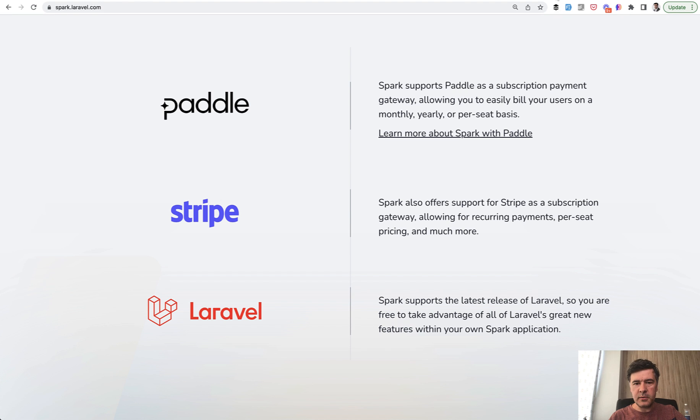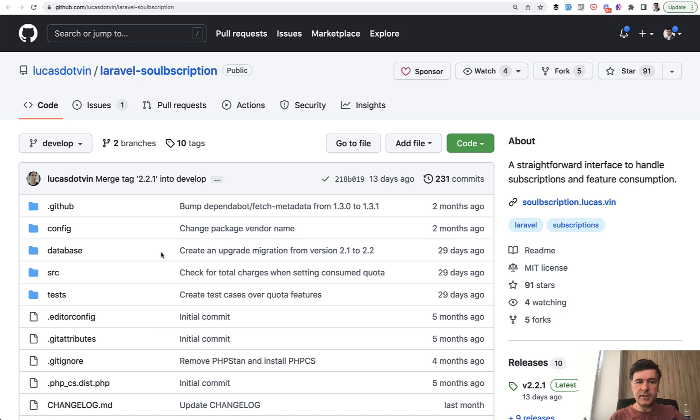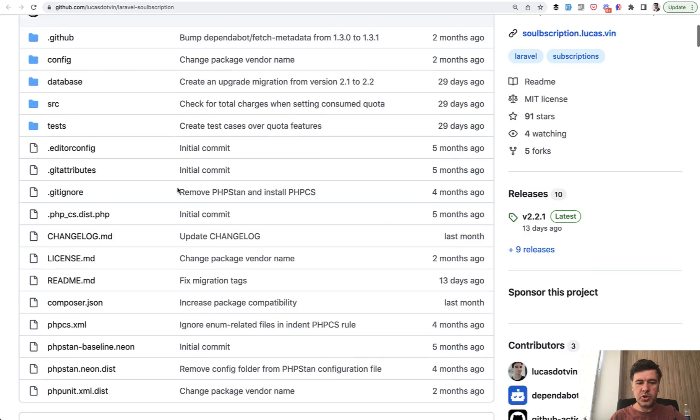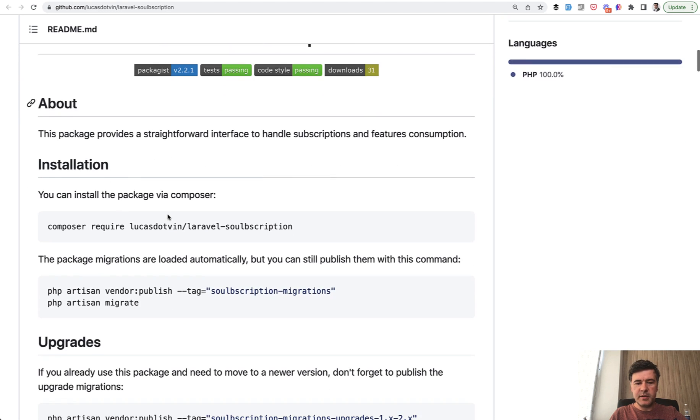I received an email from the creator of a package called SolBscription — weird name. The author Lucas asked me to review the package, and his motivation is exactly that: his app needs to accept local payment methods which Paddle and Stripe don't cover, so he can't use Laravel Cashier or Spark. So he created Laravel SolBscription, focused only on subscriptions, separating payments from subscriptions and feature usage, and released that second part as a package.